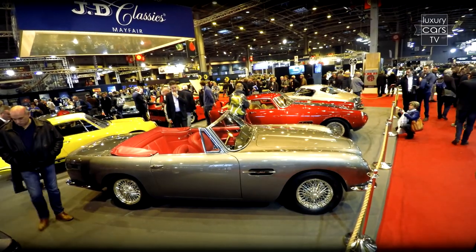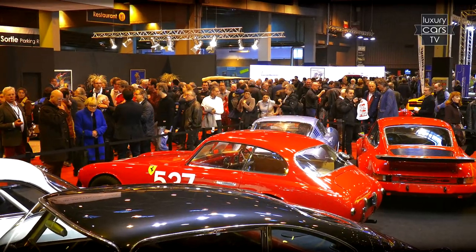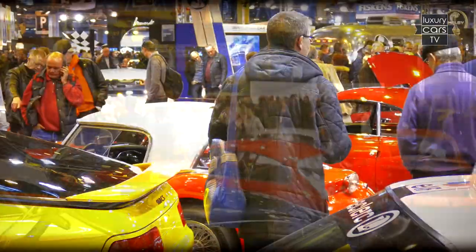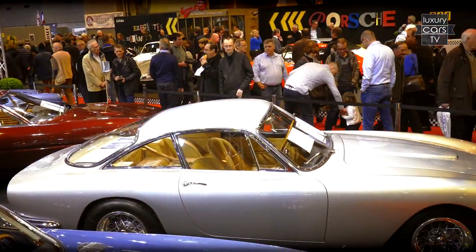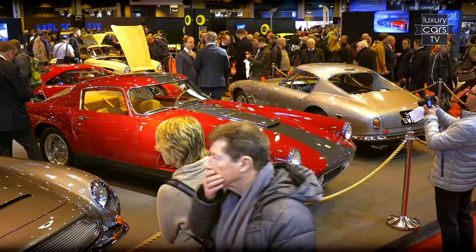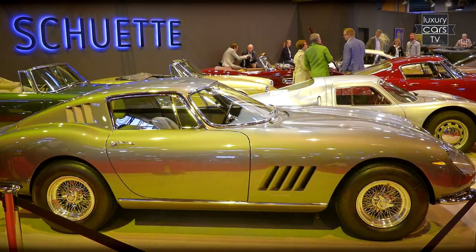Also, the international collector's elite is found at the Retromobile. Paris in these days — the place to be. Here, during these days, trading and buying happens in a big way. The prices scare even insiders, and one wonders whether the current prices are probably the trend barometer for 2016.